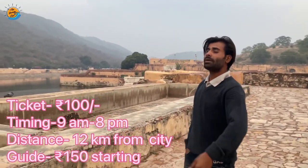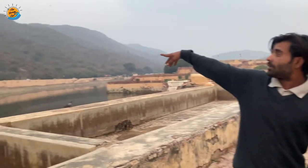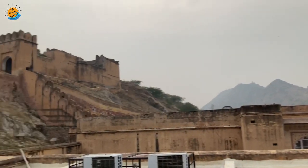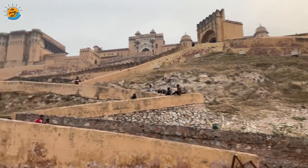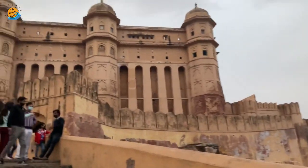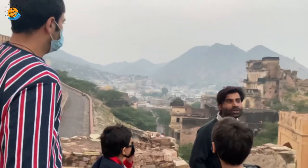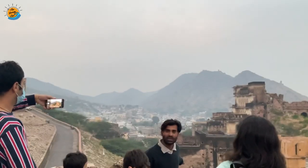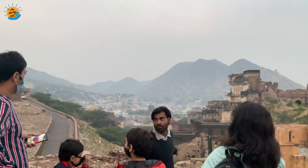A local guide shares information about Amer Fort and Jaipur's old town. He mentions the fort was built by the Jodha brothers, the old city wall is about 12 km long, and the town is sometimes called Gem City due to its cutting and polishing trade. He welcomes visitors to the Royal Palace.